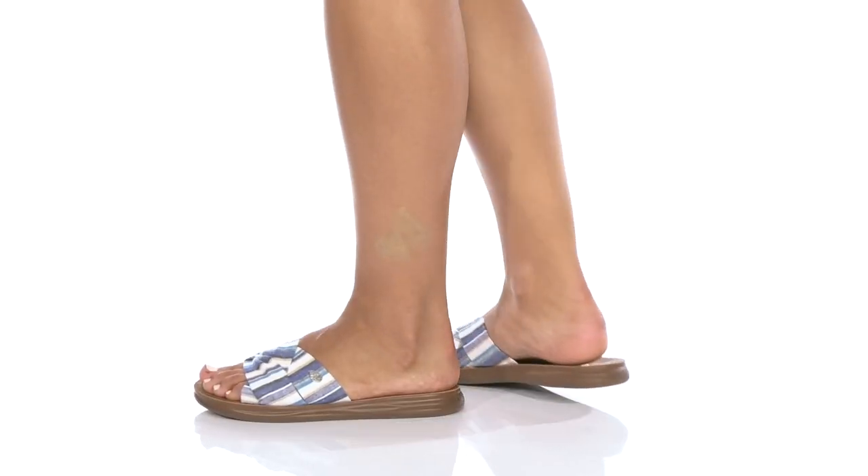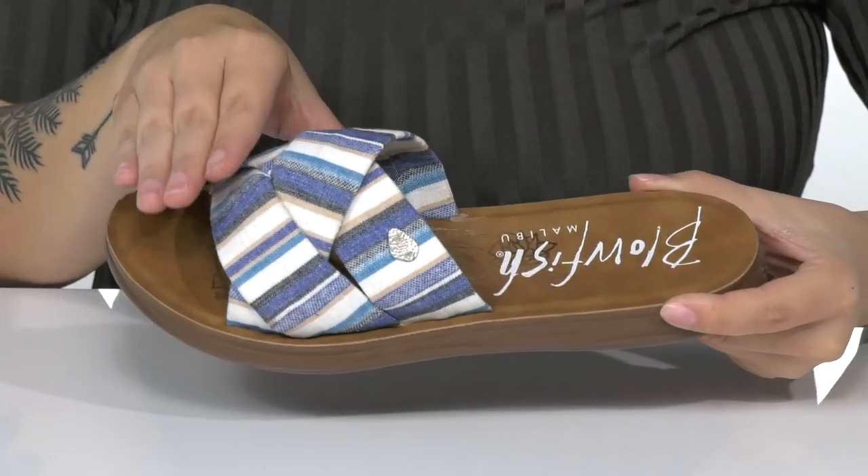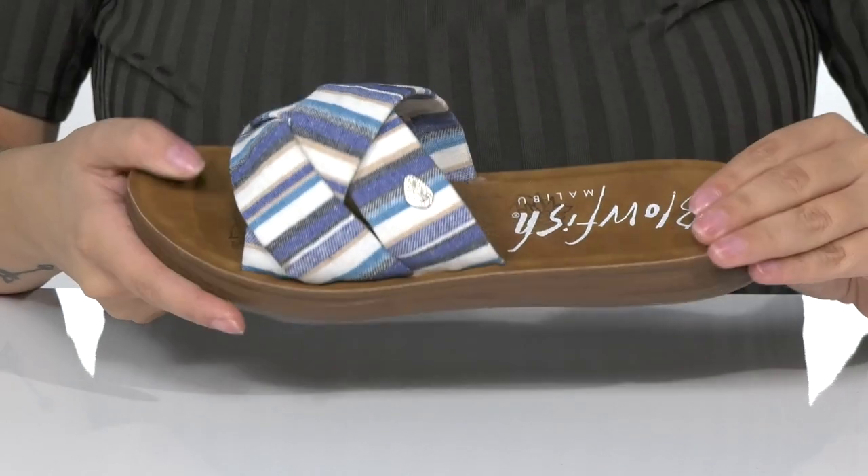Complete your warm weather look with these super cute slip-on sandals. There is a textile upper with a very trendy criss-cross design. Inside is a textile lining.